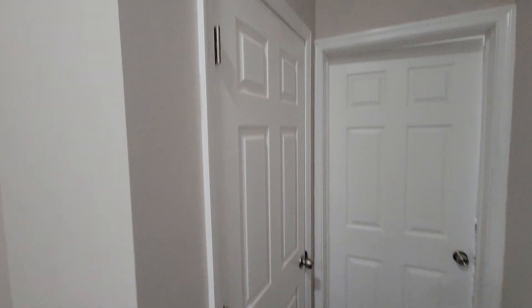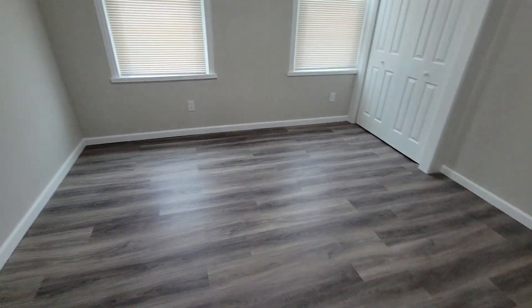This is the middle bedroom. Got some closet space right here. And finally, here's the front bedroom.